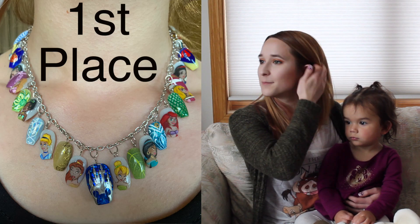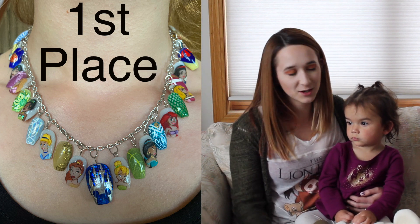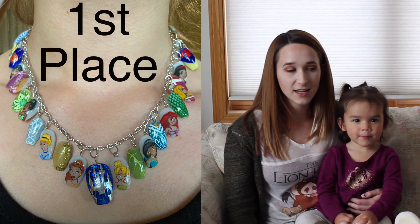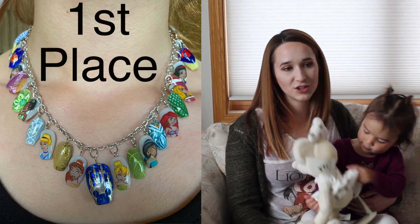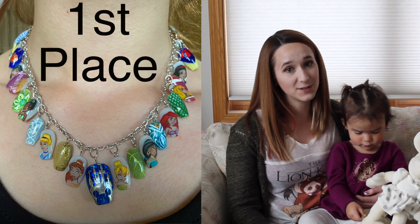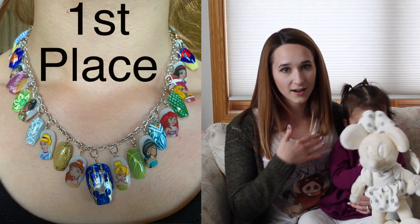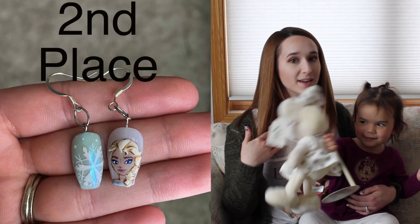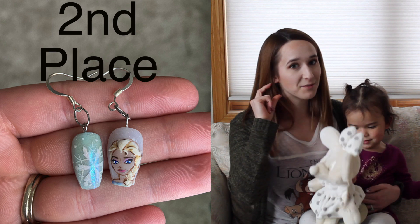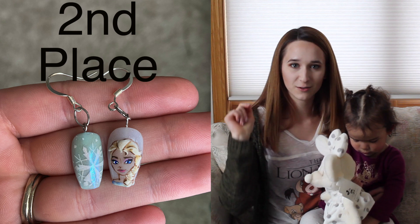Hello everybody! In today's video I'm going to be talking about an international competition that I'm going to be running. I've gotten so many people talking to me about what it's been like to be an NTNA, so I'll give you guys a little competition just for fun. The prizes are going to be the Disney Princess Nails I've been doing — a necklace with all the classic ones except Elsa for first place, a pair of earrings for second place, and a nail file painted with the Disney logo of Cinderella's castle for third place.